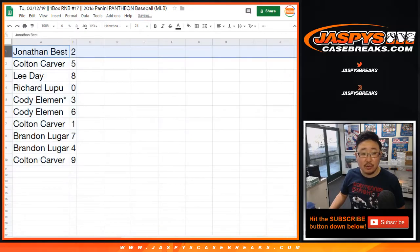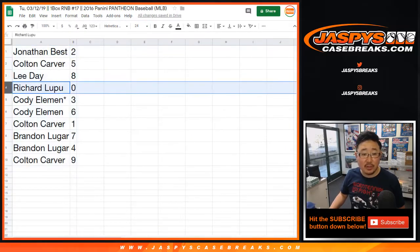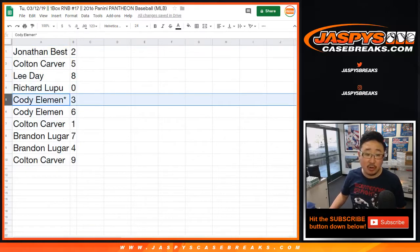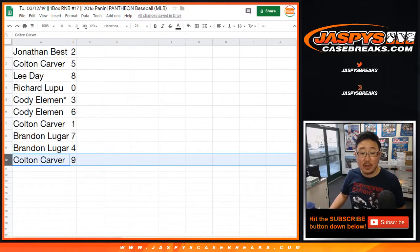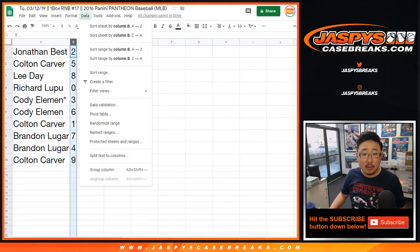Jonathan with two, Colton with five, Lee with eight, Richard with zero, Cody with three, Last Spot Mojo and six, Colton with one, Brandon with seven and four, and Colton with nine. Let's order these numerically.